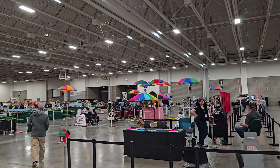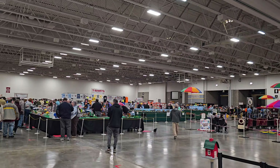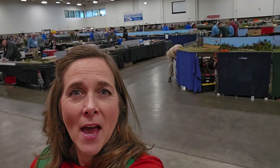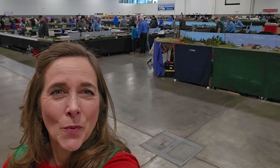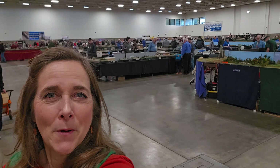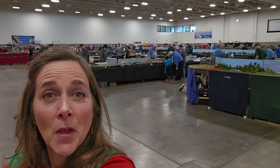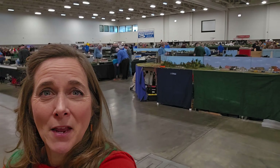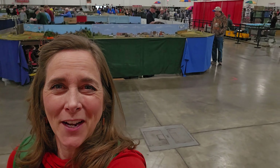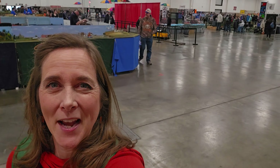It opened at nine and it's already busy. We are at the model railroad show here in Madison. As part of Love Nesters, one of the things we like to do is meet people that are passionate about their hobbies, and certainly model railroaders fit that bill. We also like to spend time together, but I've lost him — I have no idea where that man ran off to. Thanks for joining us today. It should be a fun day as we meet the people that make these trains happen.